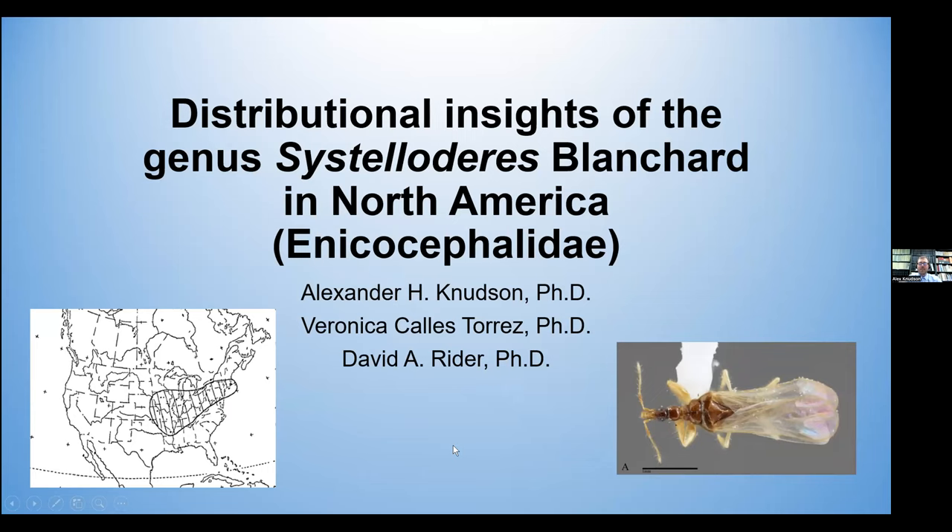Thank you for the introduction, Stephanie. I'm happy to share with everyone a little side project that I was able to take part of here at my time during NDSU, which focuses on Enecocephalids and specifically the genus Esteloderes in North America.